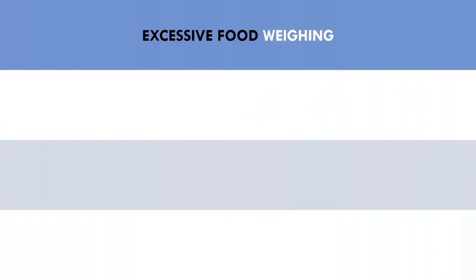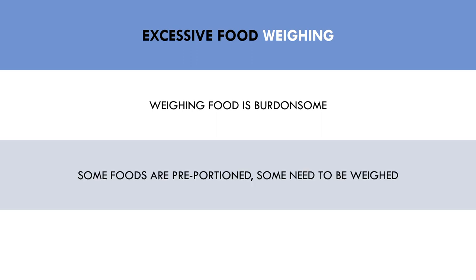The next common behaviour that can lead to tracking issues is excessive weighing of food. Physically weighing your food makes eating more of a hassle and more of a burdensome task. Obviously, some foods need to be weighed in order to be tracked, but this can be taken to an extreme level where food tracking becomes highly impractical. Excessive weighing of food is not so much an issue, but is more of a poor strategy.